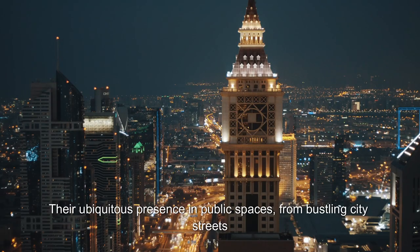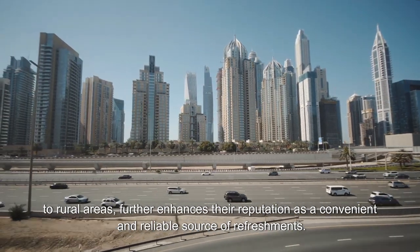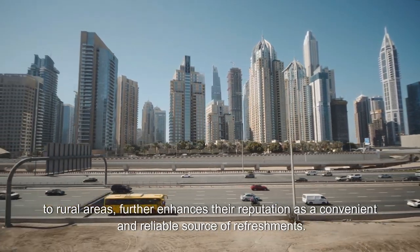Their ubiquitous presence in public spaces, from bustling city streets to rural areas, further enhances their reputation as a convenient and reliable source of refreshments.